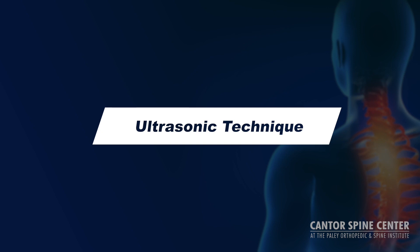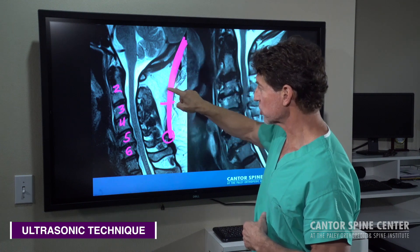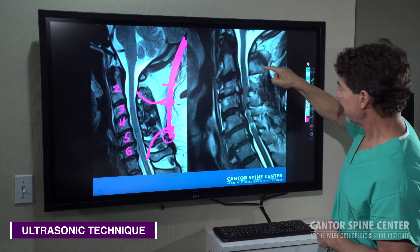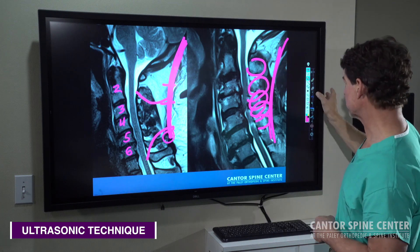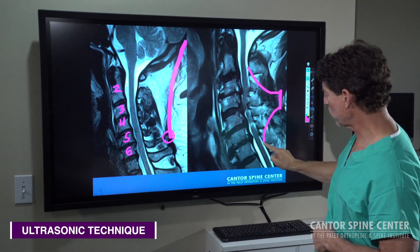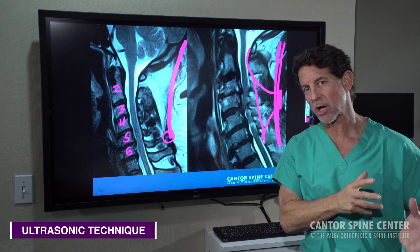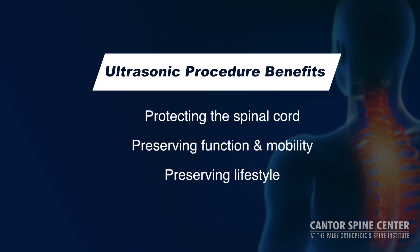What is the newer technique able to do? We don't have to take out all that structure. We can make a small access and work under the area where the cord is pinched. Instead of removing all of these bones and all of the lamina and taking away the cable system, we can now work through a small incision underneath it, save all the structure, and rebuild the channel without damaging anything that needs to remain. The end result is removing the stenosis, protecting the spinal cord, preserving function, mobility, and lifestyle — preserving the ability to do the things you wanted to do after surgery.